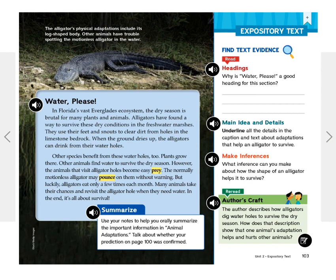Water, please. In Florida's vast Everglades ecosystem, the dry season is brutal for many plants and animals. Alligators have found a way to survive these dry conditions in the freshwater marshes. They use their feet and snouts to clear dirt from holes in the limestone bedrock. When the ground dries up, the alligators can drink from their water holes. Other species benefit from these water holes too — plants grow there, and other animals find water to survive the dry season.